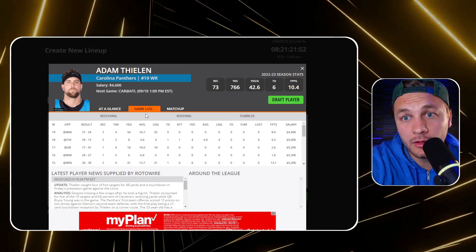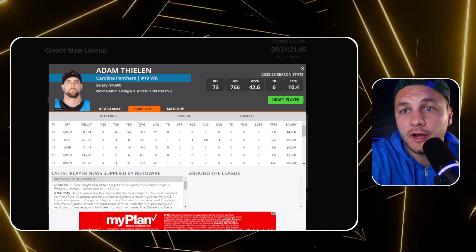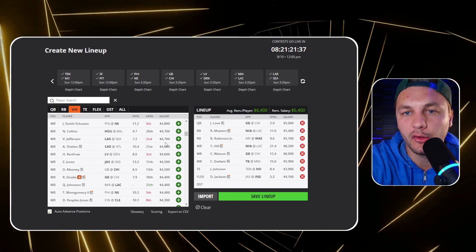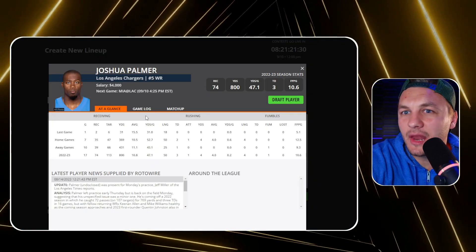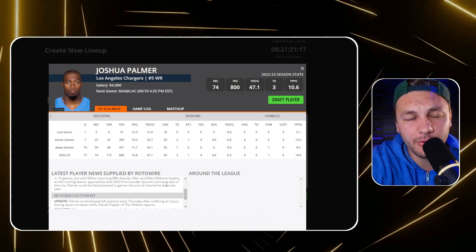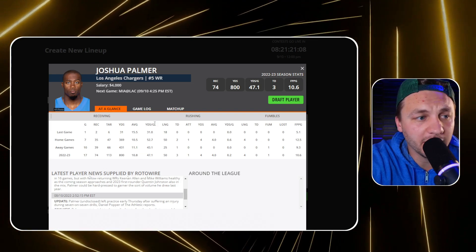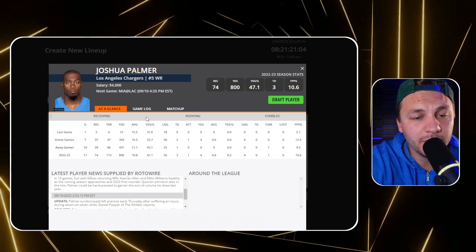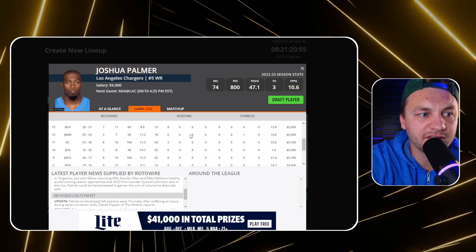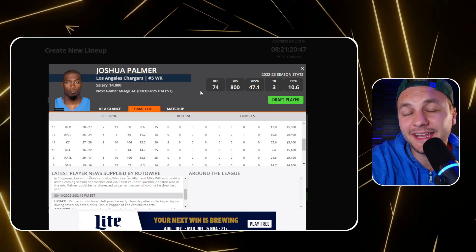Adam Thielen was targeted heavily with Bryce Young, and with DJ Chark banged up he might just get forced into a heavy target share in week one. So Nico Collins and Adam Thielen are two players at receiver we could look at to save salary. Josh Palmer is still there - he had 800 yards last season out of necessity when Mike Williams was banged up. He's a solid receiver, and at 4K it wouldn't be shocking to see him score 16 DraftKings points if he gets a touchdown, given this matchup and the game we want to target.